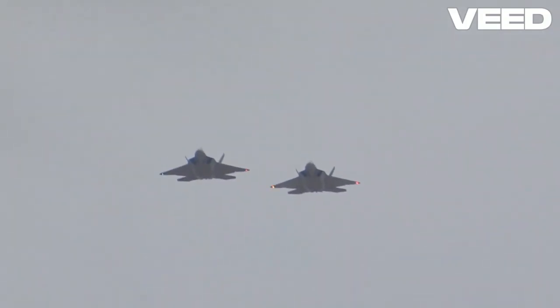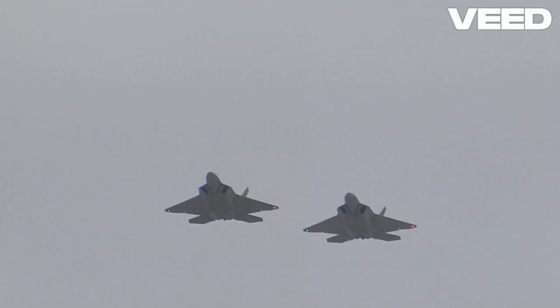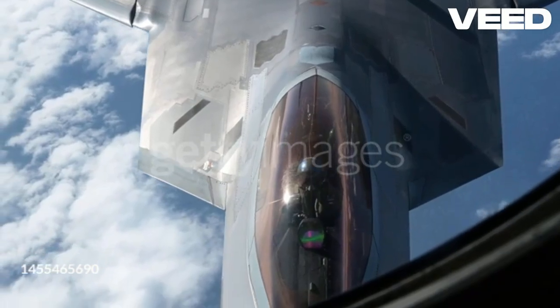Its combination of stealth, speed, agility, and situational awareness makes it a formidable opponent. The F-22's stealth technology sets it apart. With a radar cross-section as small as a bumblebee, it can infiltrate enemy airspace undetected.